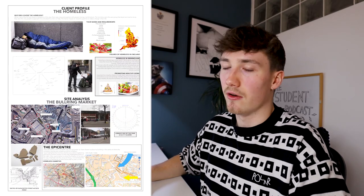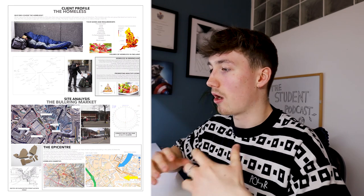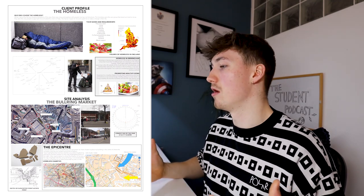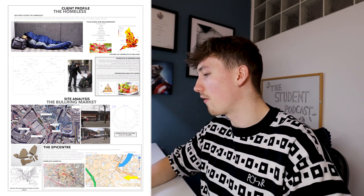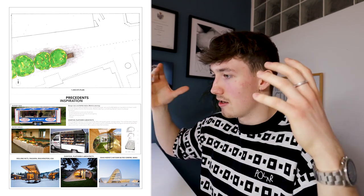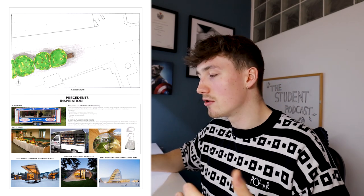Project number three was the first project where we actually went through site analysis, understood a client, and designed something. My site was based in Birmingham, which is quite renowned for homelessness, so I decided to create something for homeless people. The site was quite busy with a lot of people walking through it, so I thought an epicentre for homeless people in that busy area would be a good first design project.